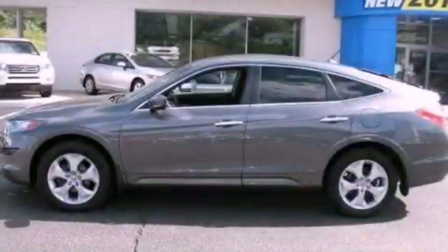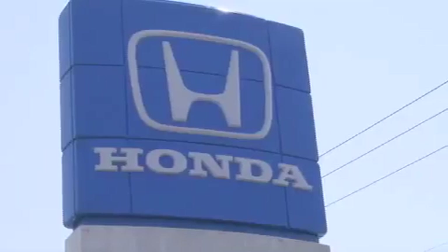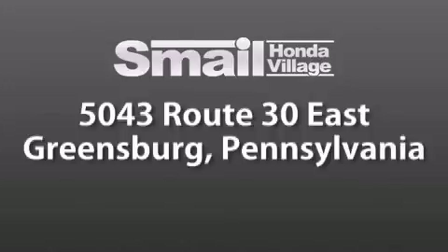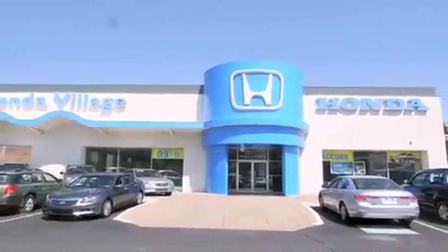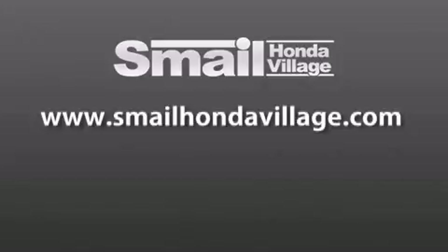Stop by today and test drive this vehicle for yourself. Smail Honda Village is conveniently located at 5043 Route 30 East in Greensburg. We are less than a half a mile from the Westmoreland Mall. Contact us today to find out about our financing specials and leasing offers and make sure to visit us at SmailHondaVillage.com. Thank you.